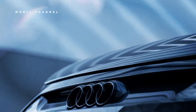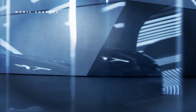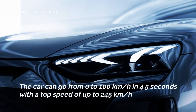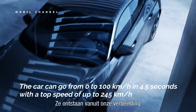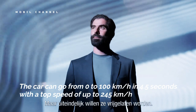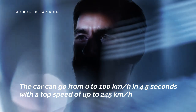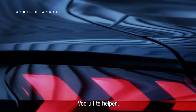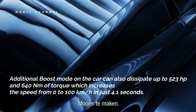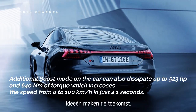This car has beaten the BMW M3 and M4, Porsche 911 GT3, Toyota GR86, and Volkswagen Golf GTI. It features a single electric motor with all-wheel drive that can put out up to 469 horsepower and 630 newton-meters of torque. The car can go from 0 to 100 kilometers per hour in 4.5 seconds with a top speed of up to 245 kilometers per hour. The additional boost mode can also deliver up to 523 horsepower and 640 newton-meters of torque, reducing the 0 to 100 kilometers per hour sprint to just 4.1 seconds.